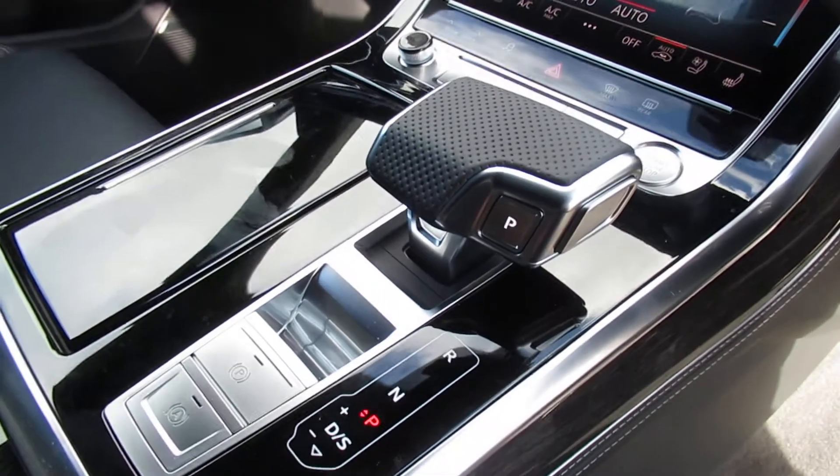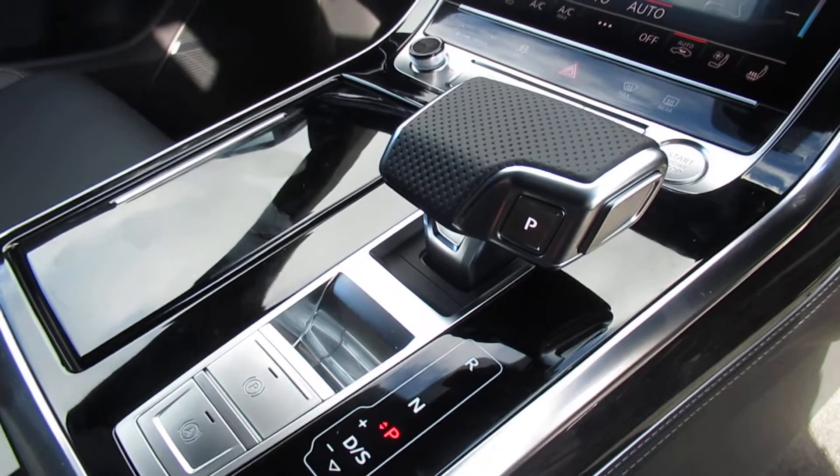Front heated seats with air conditioning and an 8-speed Tiptronic automatic gearbox with a panoramic sunroof.